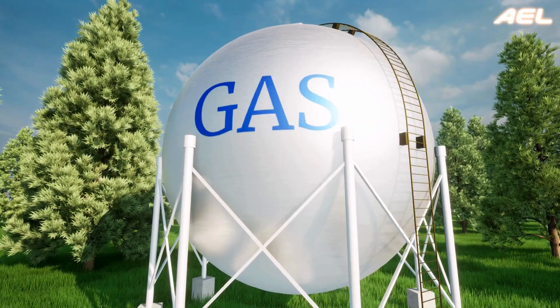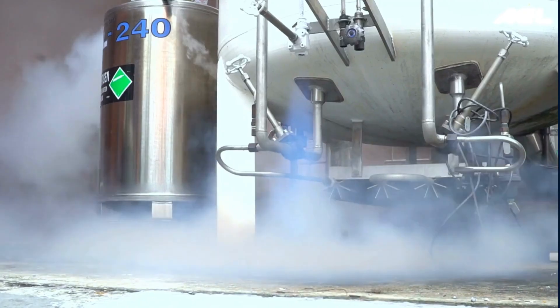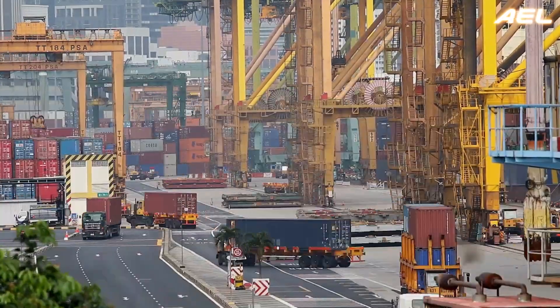Natural gas is not only more economical than diesel, but also produces lower levels of carbon dioxide, nitrogen oxides, and particulate matter. This results in cleaner exhaust emissions, helping industries comply with increasingly strict environmental regulations while maintaining engine performance and torque, which is crucial for large-scale operations.